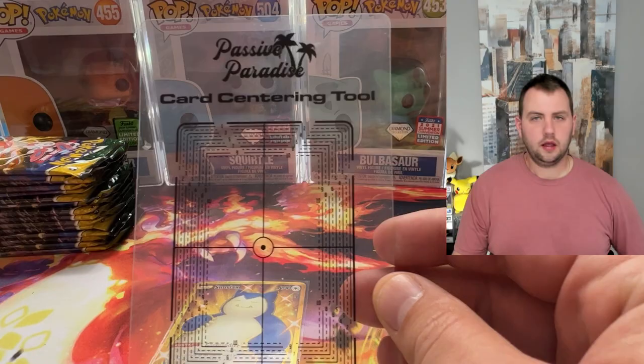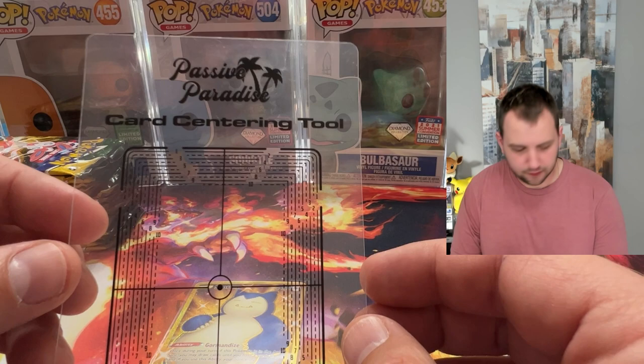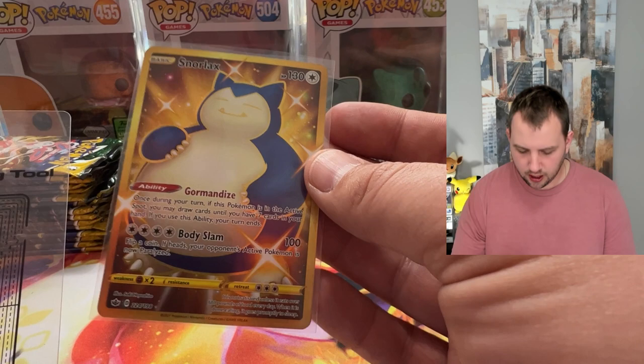I have the Gold Snorlax from Chilling Reign and we're going to take a look at the tool I'm using. It's a Passive Paradise card centering tool, and this one is made specifically for Pokemon. Bought it on Amazon — just search 'Passive Paradise card grading.' I think it's like $18 or $19, which isn't too bad, especially if you're going to be grading cards.